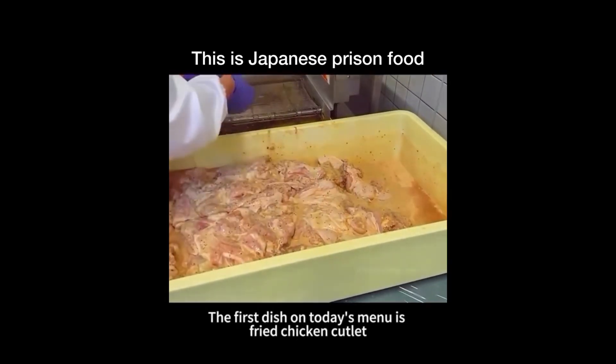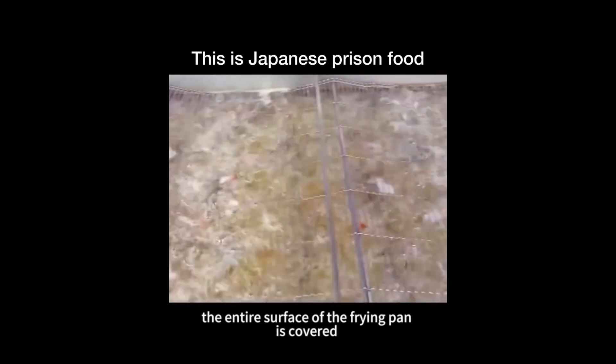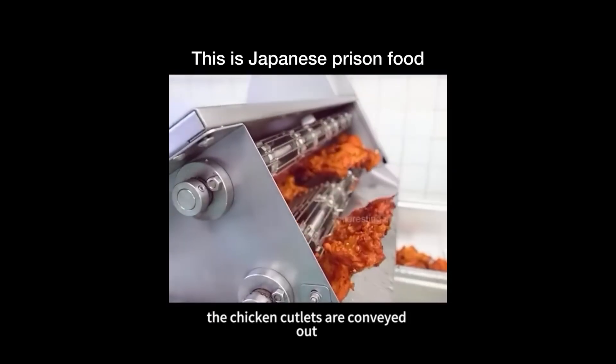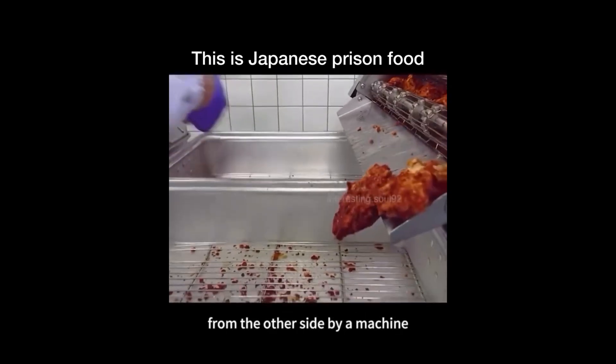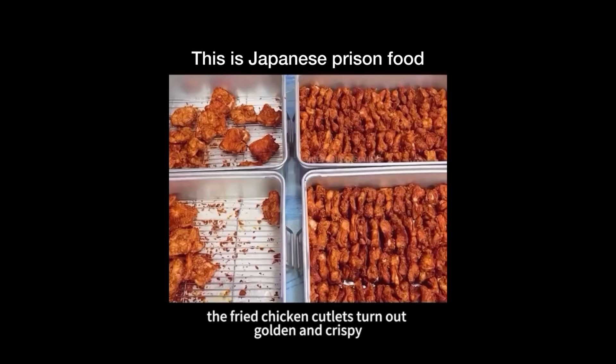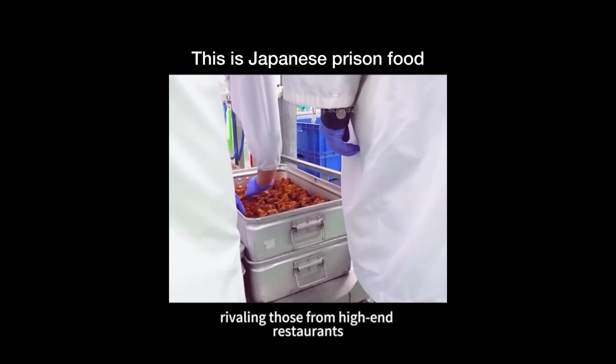The first dish on today's menu is fried chicken cutlet. To prevent safety issues, the entire surface of the frying pan is covered with a layer of metal mesh. Once fried, the chicken cutlets are conveyed out from the other side by a machine. Despite being a semi-automatic cooking mode, the fried chicken cutlets turn out golden and crispy, rivaling those from high-end restaurants.